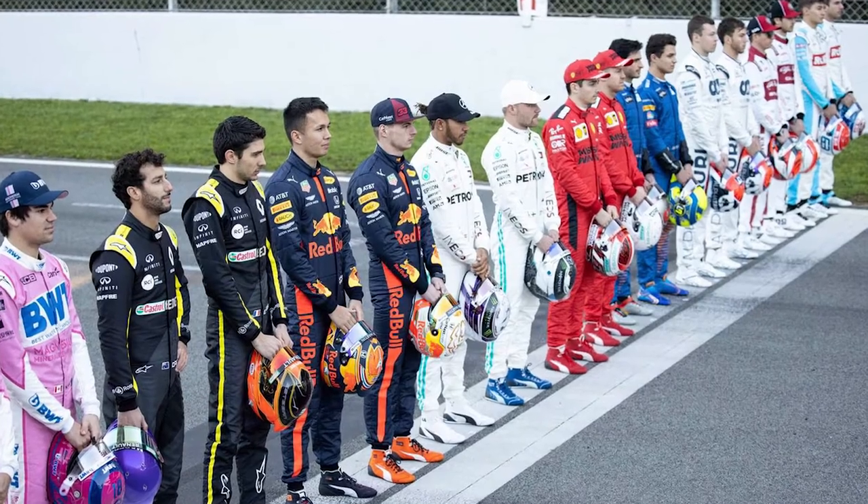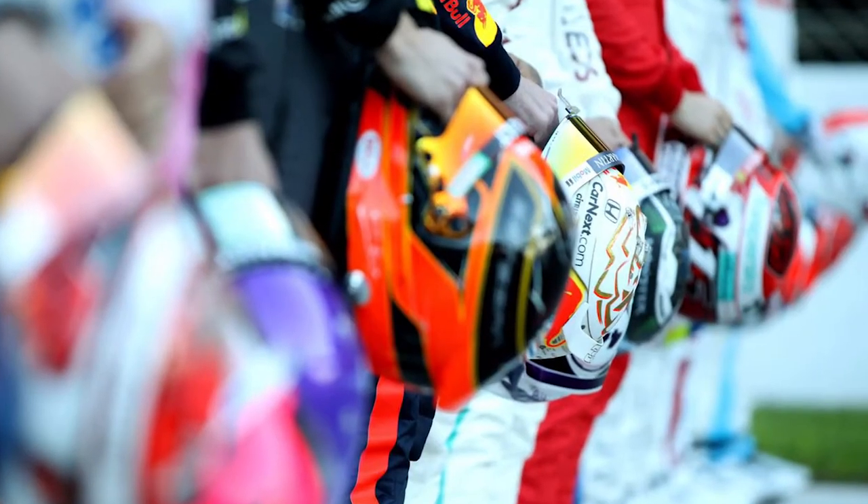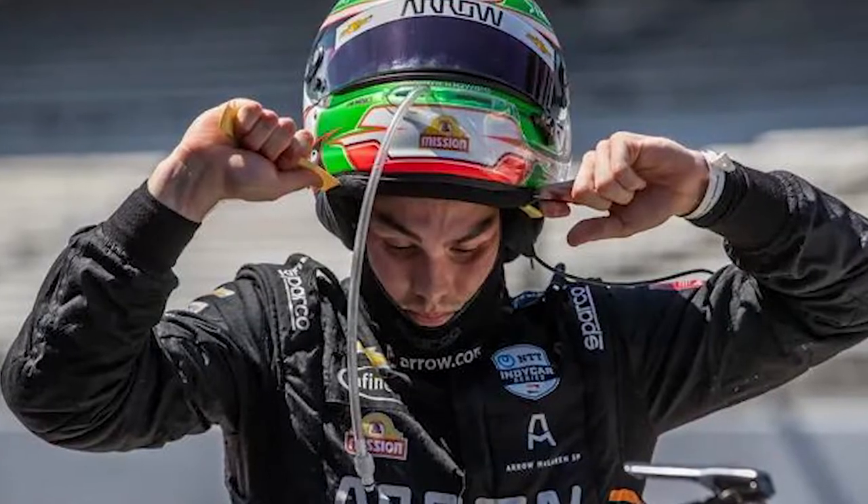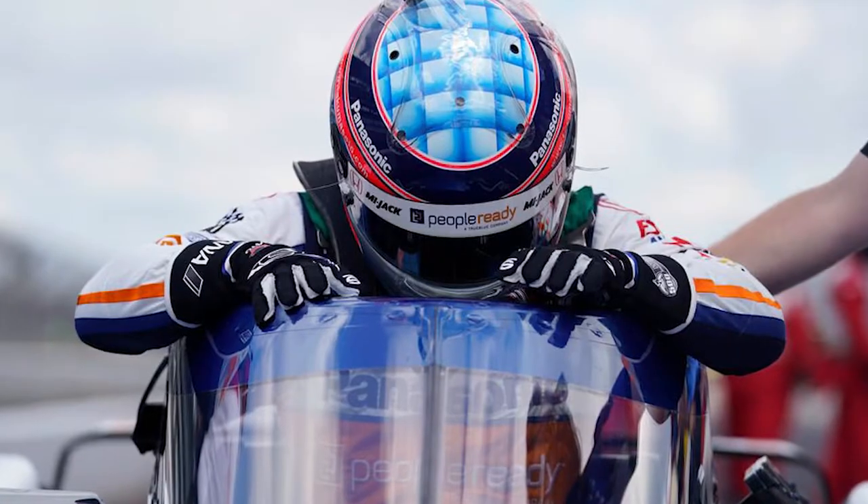Did you know that in Formula One in the 2020 grid more than 75% of the drivers are wearing either Bell or Arai helmets? And on the IndyCar side at the Indianapolis 500 in 2020 there was an even higher number — nearly 95% of the drivers were wearing either Bell or Arai. If you know the drivers that aren't wearing either brand at the Indy 500 or the Formula One World Championship this year, comment below and you can win prizes.